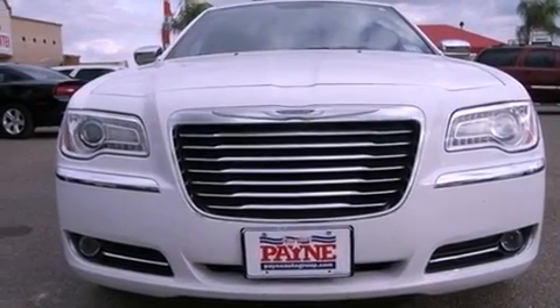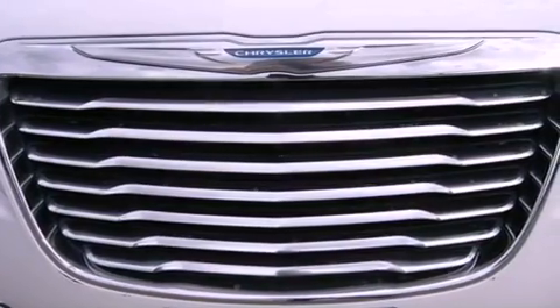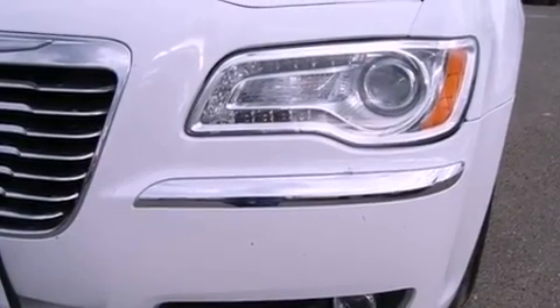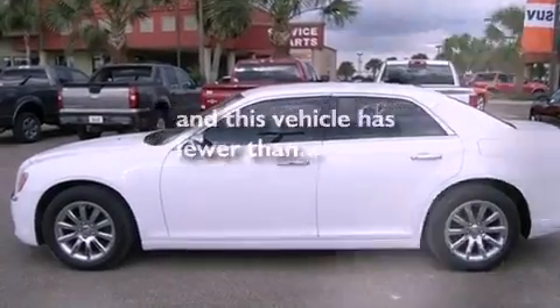Features include heated seats, traction control and stability control systems, full power accessories, leather seats, front fog lights, an anti-lock braking system, side curtain airbags, air conditioning with automatic climate control, and this vehicle has less than 13,000 miles.